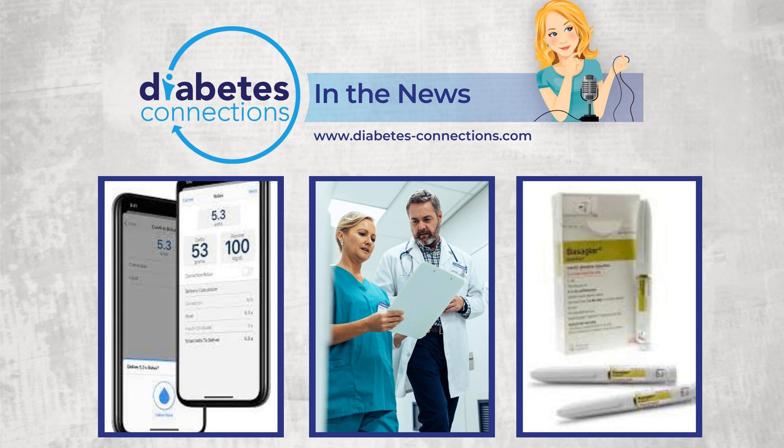New guidelines for treating diabetes in the hospital. This is from the Endocrine Society, which last updated the guidelines 10 years ago. New this time around: hospital use of CGM and insulin pump therapy, providing inpatient diabetes education as part of a comprehensive diabetes discharge planning process, use of non-insulin glucose-lowering therapies, and more. They also note that adult patients with diabetes or newly recognized hyperglycemia — high blood sugar — account for more than 30% of non-critically ill hospitalized patients.